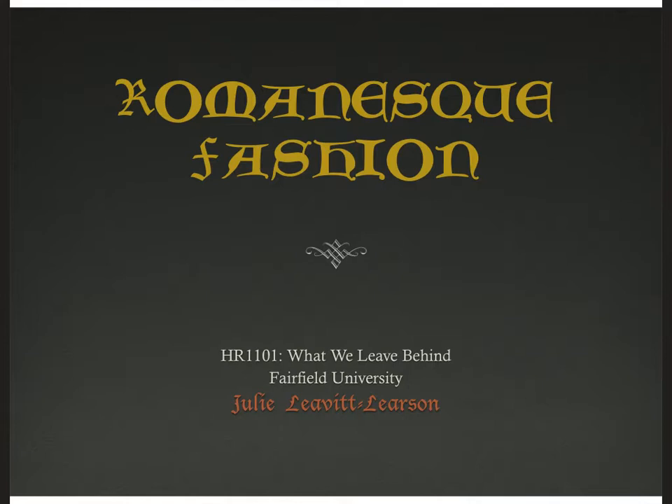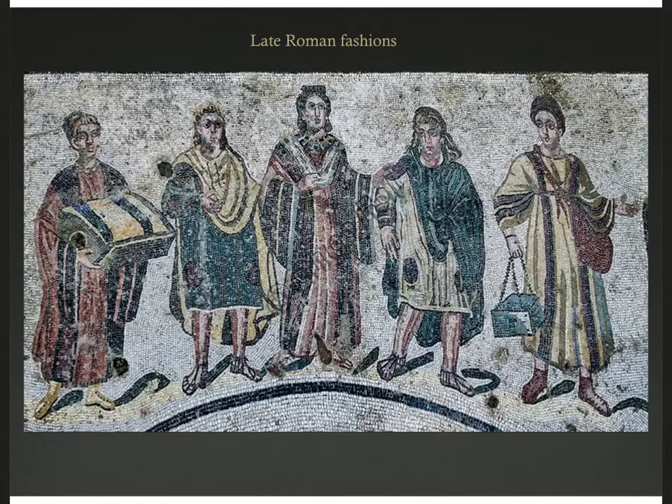Hi, I'm Julie, and welcome to my video lecture on Romanesque fashion. I'll be honest, I'm being a little bit generous with this term here because when we're speaking about Romanesque architecture, we're referring to a period from about 1000 CE to 1150 CE, and I'm stretching the margins of that era back to the fall of Rome and a little bit forward, focusing on European early medieval fashion.